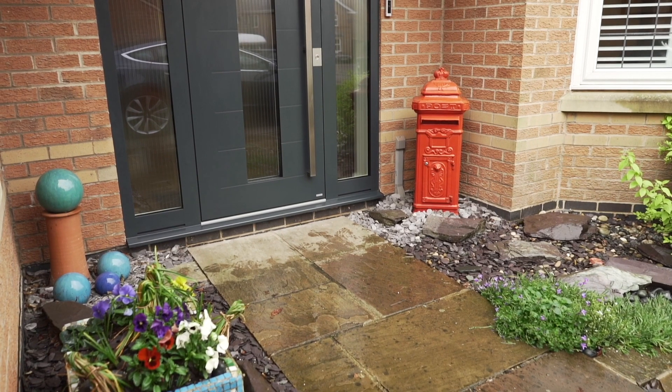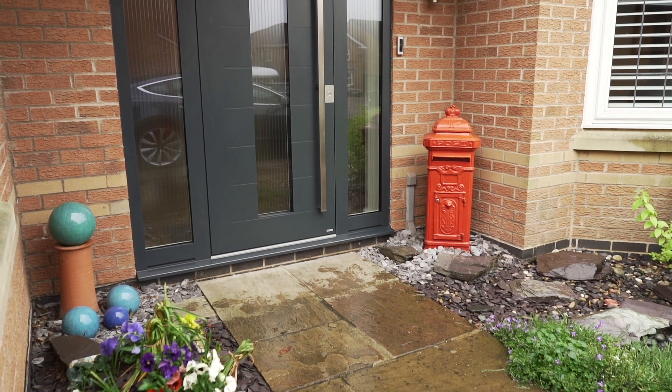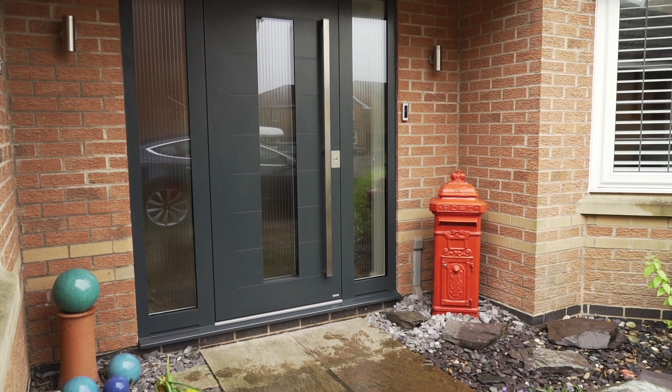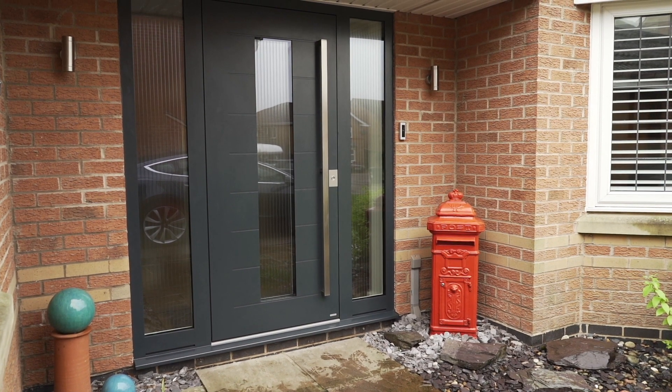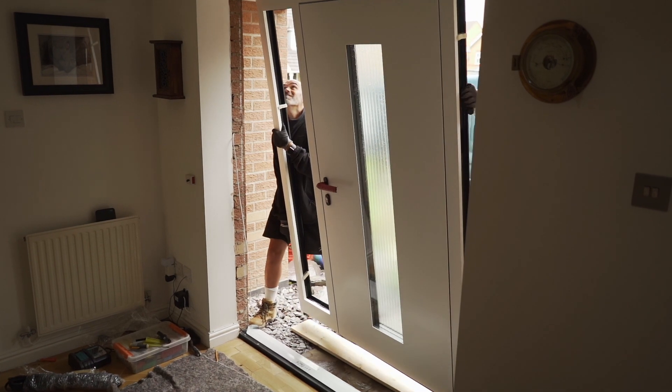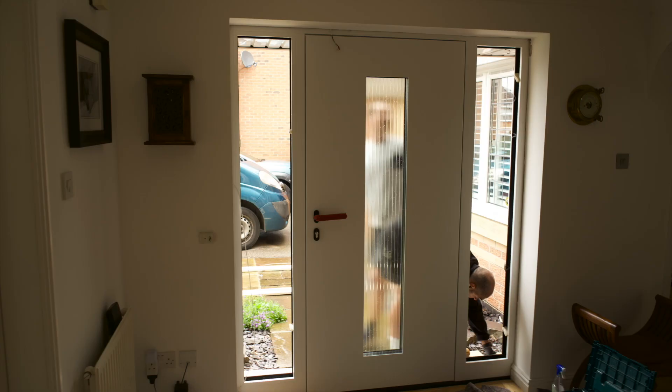Four weeks on from its installation the improvement is just astounding, really, from a sound perspective alone. It's so much quieter in the hallway — you can't hear the wind noises from outside. I'm actually looking forward to colder months and will do some comparisons around drafts and take some thermal imaging shots to compare it against how it was with the old door.